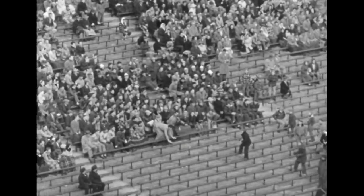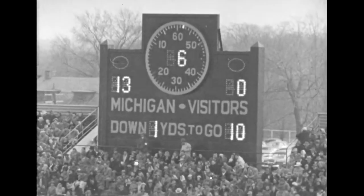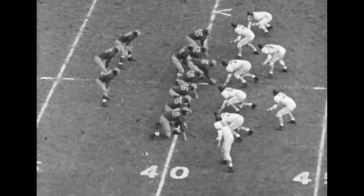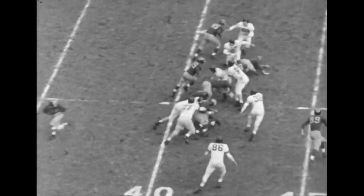There's the kick — but this time it was wide. The score remains 13 to nothing. Now we go to the next quarter, the second quarter. There was no more scoring in that first quarter.